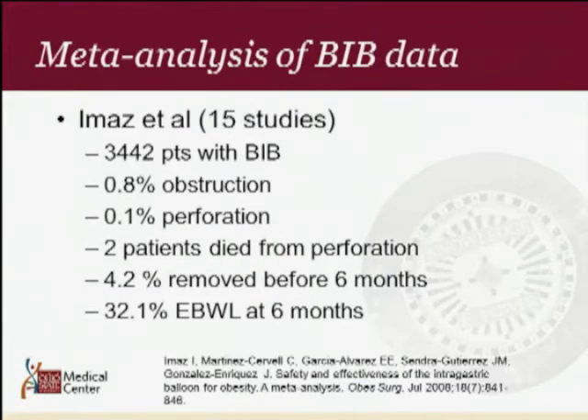A meta-analysis of BIB data throughout the world looked at 15 different reports and 3,442 patients, showing 0.8% obstruction and 0.1% perforation. Two patients died from insertions of these space-occupying devices, 4% had to be removed before the six-month period, and there was about 32% excess body weight loss at six months. This is a temporary operation to help patients lose weight before surgery or improve their type 2 diabetes.